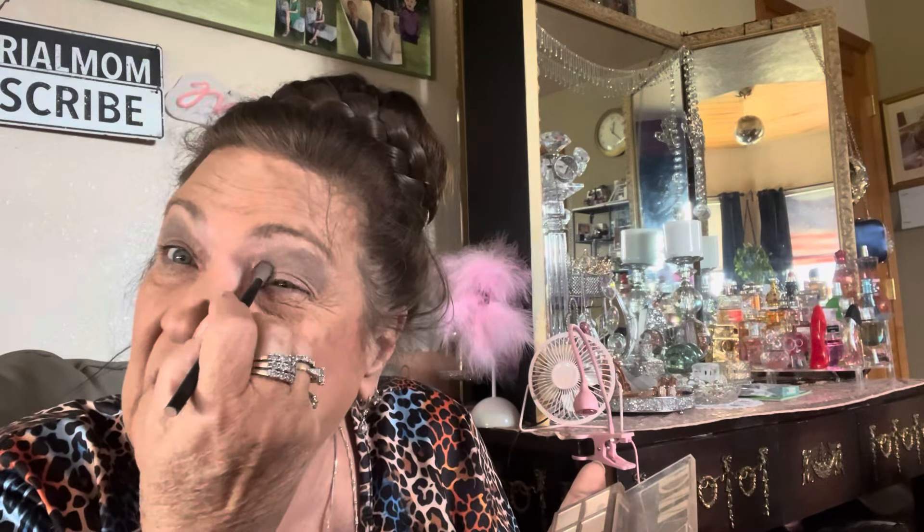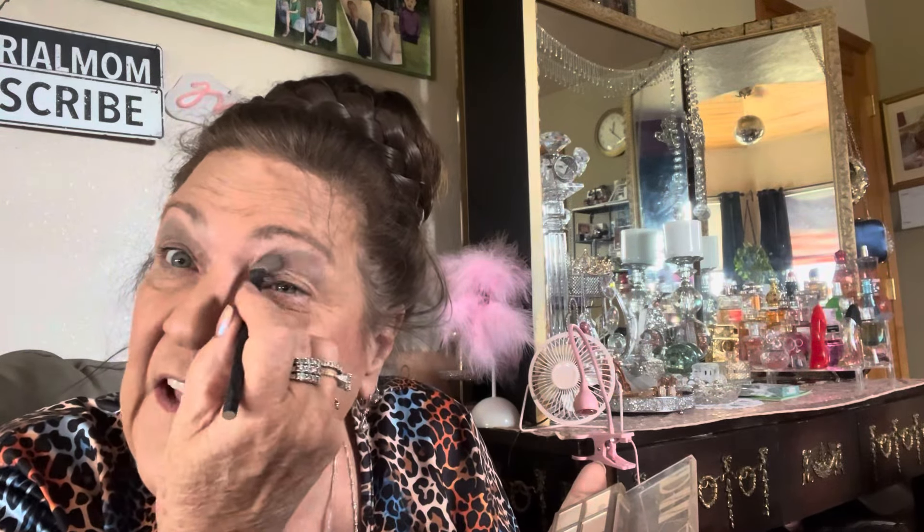My daughter-in-law, who used to be my best friend before my son divorced her — and she told me one time, if you're watching, hi Heather — she told me, 'Angela, you need to wear your eyeshadow higher.' So I said okay, I will. Thanks Heather for that tip.